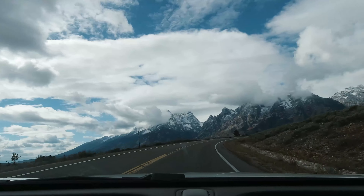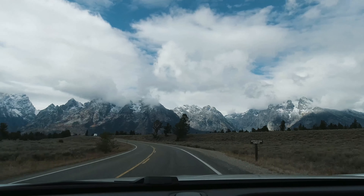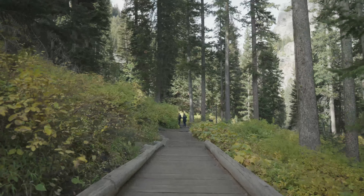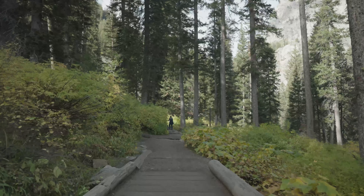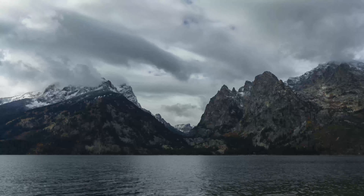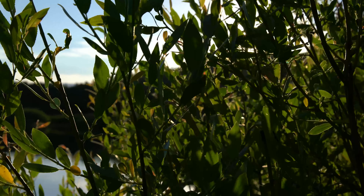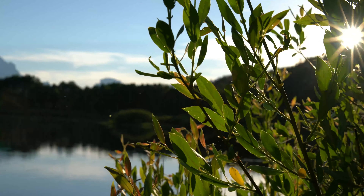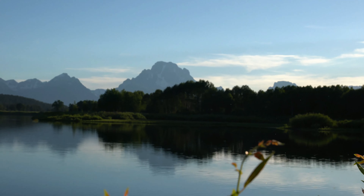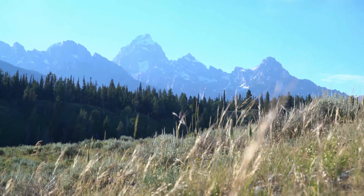Locations we think are best to see autumn colors are Willow Flats, Pilgrim Creek Road, Gross Venture Road, North Section of Jackson Lake, Two Oceans Lake Road, and Oxbow Bend. We highly recommend a wildlife tour so you can learn about the animals you see. The naturalists on the tour are very knowledgeable about the land, wildlife, and can answer any of your questions. We highly recommend Brush Books and Scenic Safaris.